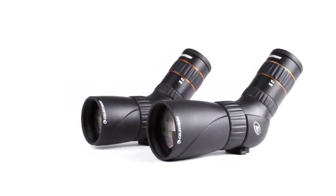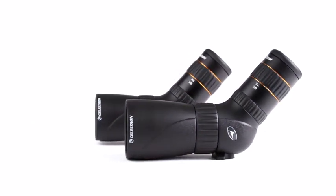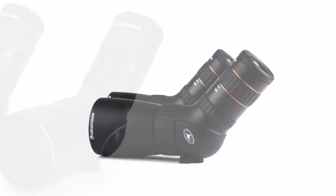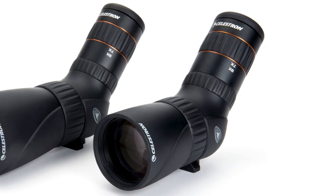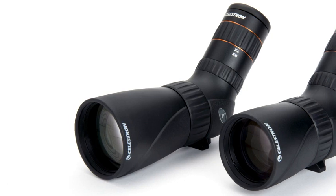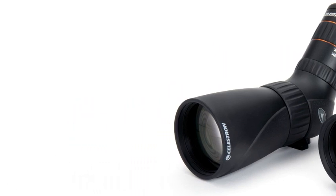Like its namesake, the Hummingbird ED Micro Spotting Scope is as well-suited to long-distance travel as it is to the backyard. The world's first truly micro ED glass spotting scope, Celestron's Hummingbird is the perfect all-in-one sport optic with its small, portable size, powerful magnification, bright, crisp views, and vivid colors.